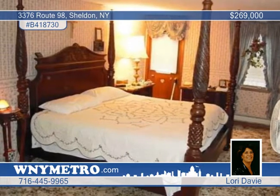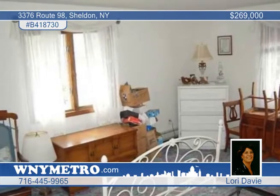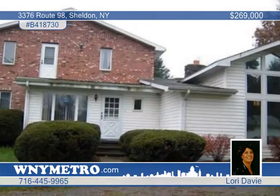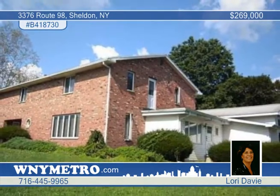This home has extras such as a first floor laundry, a whole house generator, and a five- to six-year-old roof. It sits on 4.75 acres with a wooded backdrop — a must-see with Lori Davey.